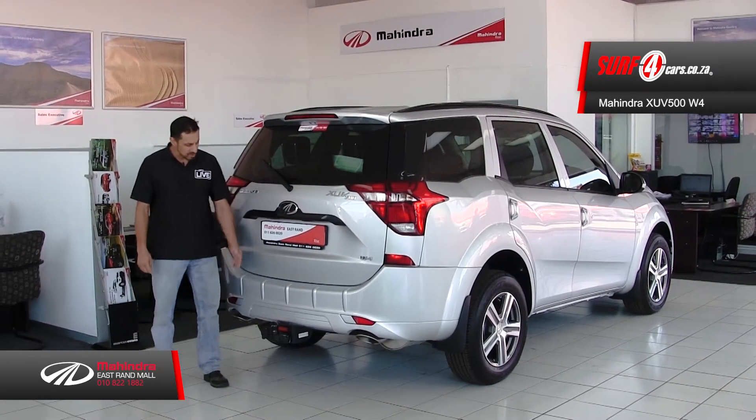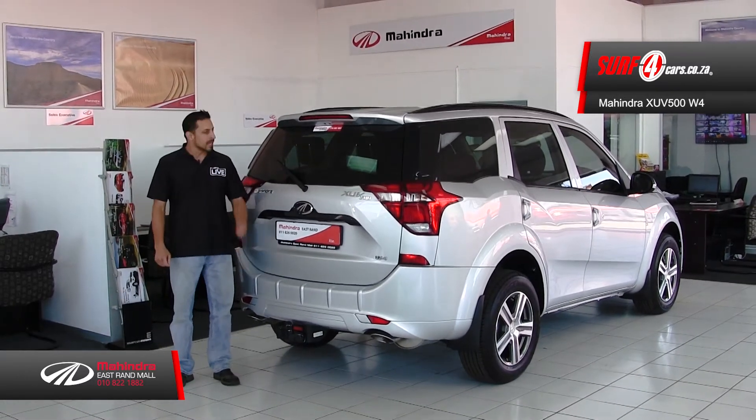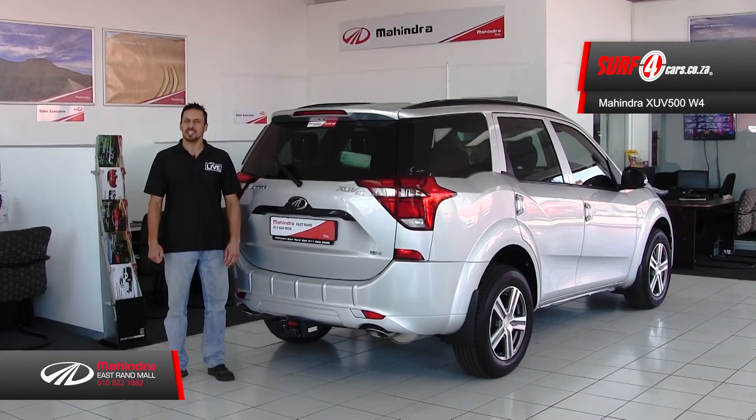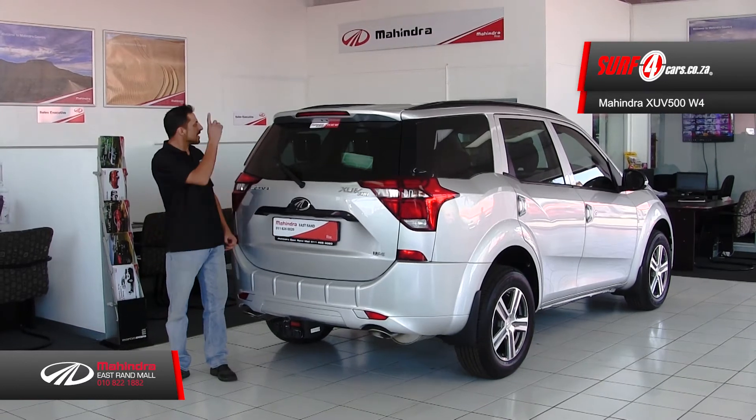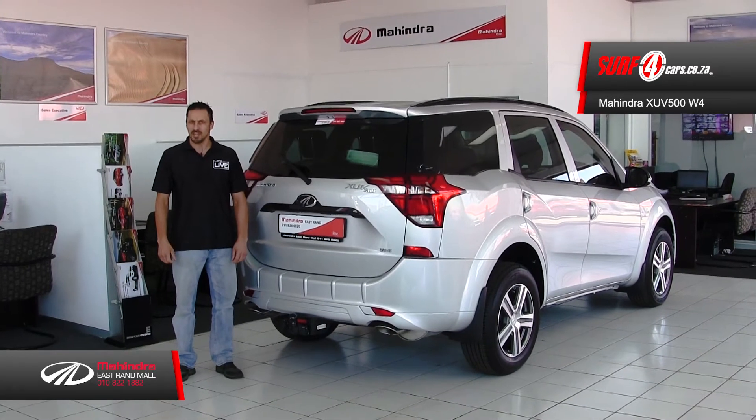Number five: boasting a ground clearance of 200mm and a braked towing capacity of 2.5 tonnes, this W4 model can be accessorised with optional extras that include a nudge bar, mag wheels, and a tow bar. It's the perfect family holiday getaway vehicle.